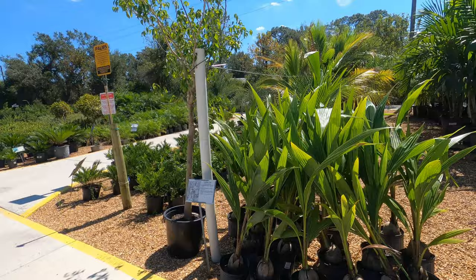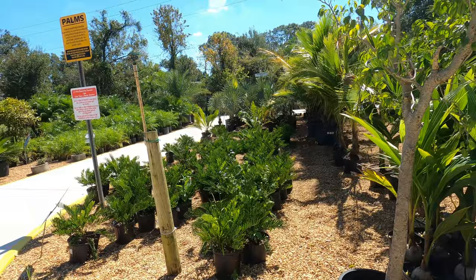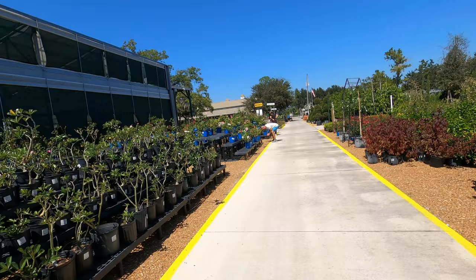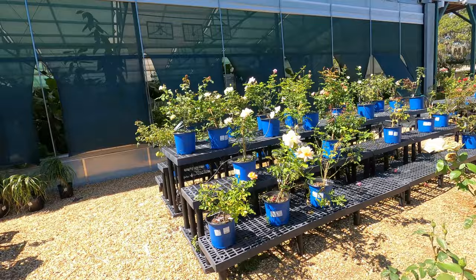Oh, this is a palm tree — or coconut palm. These coconut palms are $25. And they've got roses over here. The white is yellow, I think.